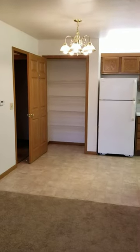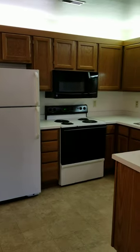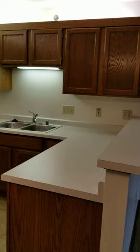As you move farther into the apartment, you come to your dining room and kitchen space. This space does have a large pantry, and it also comes with all of your major appliances, lots of cabinet and counter space, and a breakfast bar.